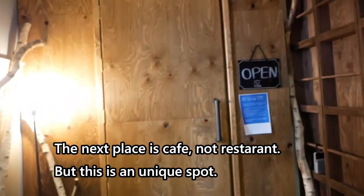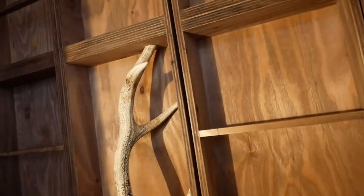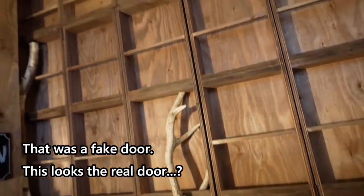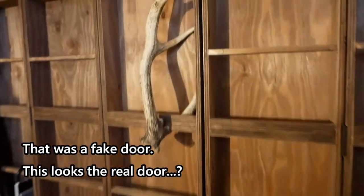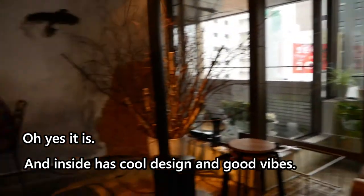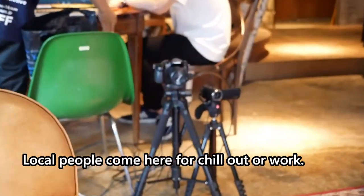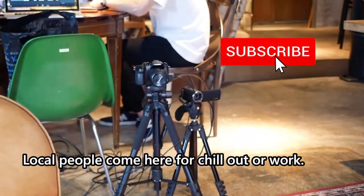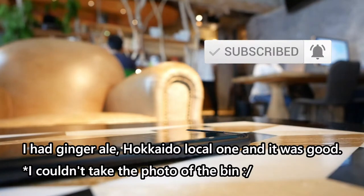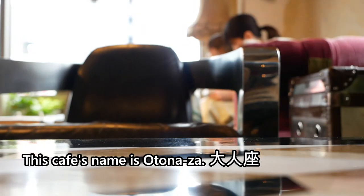The next place is a cafe, not a restaurant, but it's a unique spot. That was a fake drawer — it looks like a weird drawer, but inside has cool design and good vibes. Local people come here to chill out or work. I had ginger, Hokkaido local one, and it was good. This cafe's name is Otonaza.